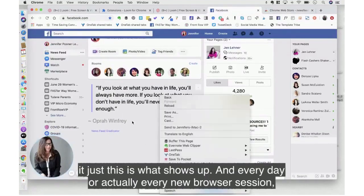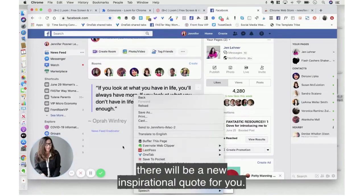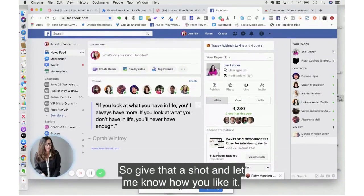After that, this is what shows up. Every new browser session there'll be a new inspirational quote for you. So give that a shot and let me know how you like it.